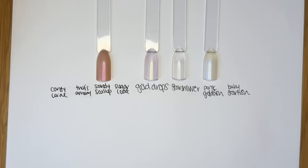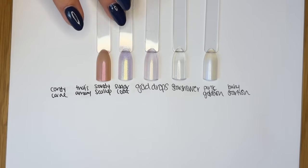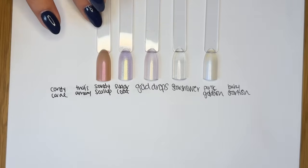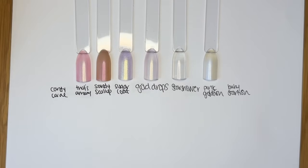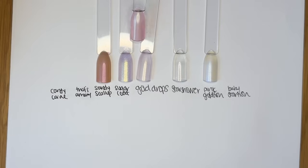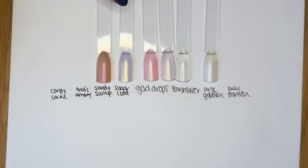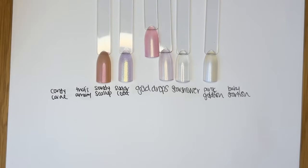I also brought in Sugar Coat, which has a pinky base but a much stronger gold reflect in it. And then That's Amore, which is much more pink — the base of That's Amore is much more pink than Gold Drops. So if you look at it this way, Star Shower, Gold Drops, and That's Amore kind of go in order of amount of pink in the base.